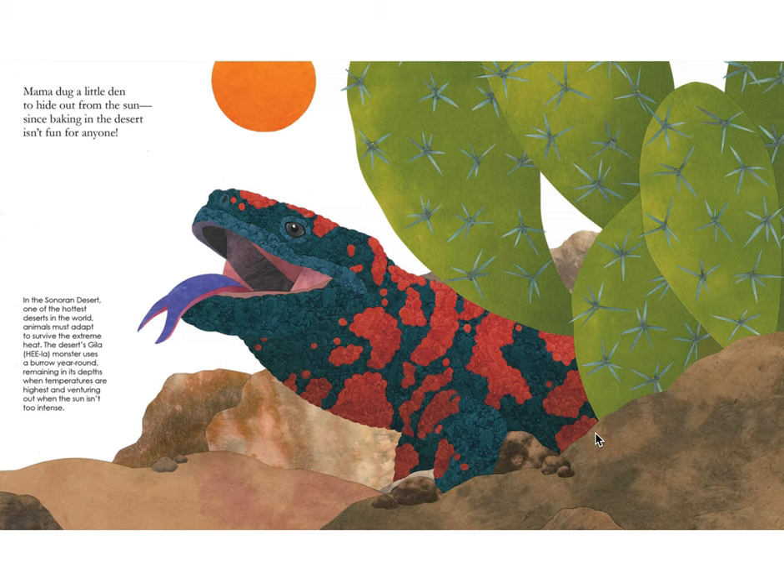Mama dug a little den to hide out from the sun, since baking in the desert isn't fun for anyone. In the Sonoran Desert, one of the hottest deserts in the world, animals must adapt to survive the extreme heat. The desert's Gila monster uses a burrow year-round, remaining in its depths when temperatures are highest and venturing out when the sun isn't too intense.